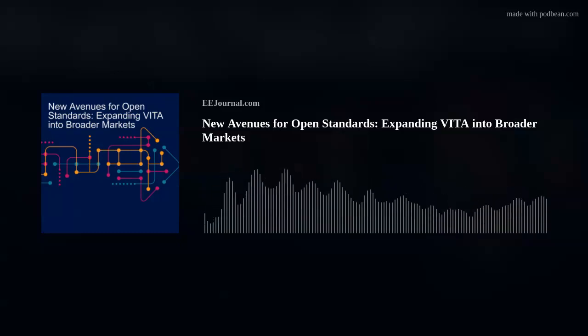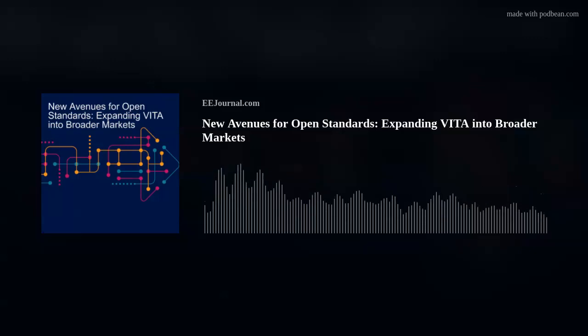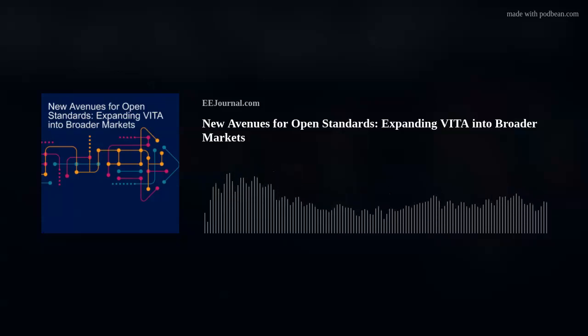It's good to be here. Thank you. So, David, we're talking about expanding Vita into broader markets today. But first, how do you see the adoption of Vita standards changing over the years? With regard to adoption, what I hope to see is more markets — when I say a market, some sort of industry, the segments within those industries — adopting the standards.